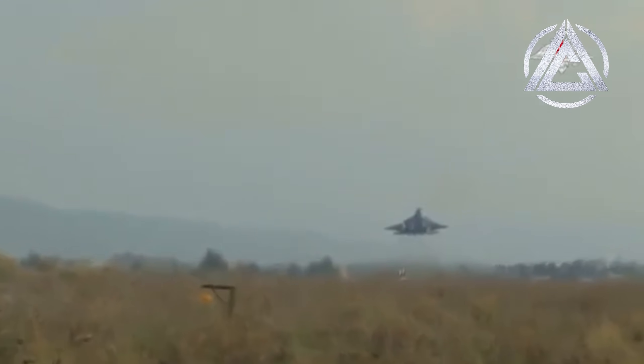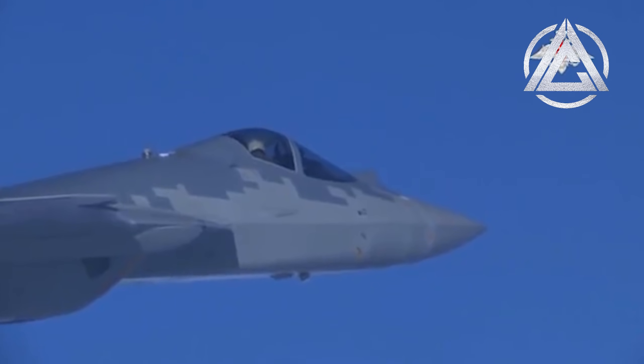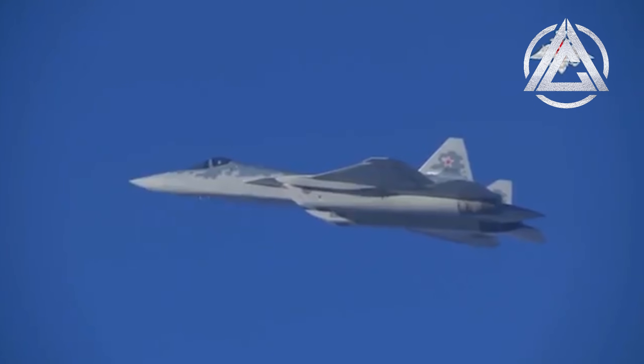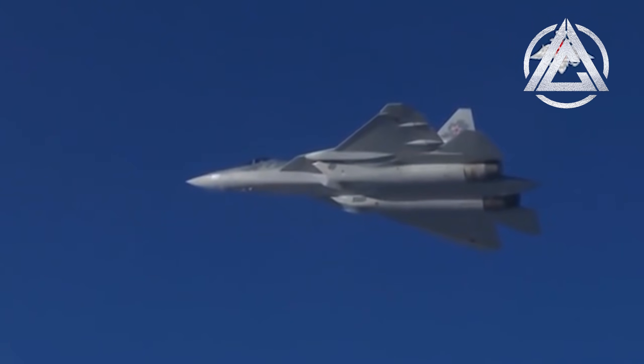In today's world, fifth generation fighter jets have brought technologies like radar stealth to the table, while the consequent sixth generation will increase the wide availability and popularity of such factors and their affordability, as well as improving on the initial stealth designs seen today.